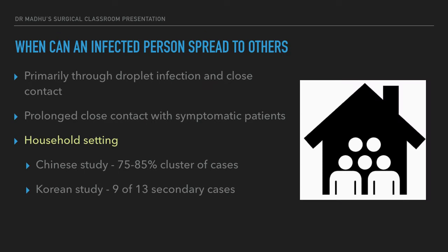When can an infected person spread the virus to others? Prolonged close contact with symptomatic patients is essential for infection to spread from one person to another, primarily through respiratory droplet transmission. Chinese studies found that 75 to 85 percent of clusters of cases occurred in a household setting — one person gets infected and the majority of subsequent infections come from their own household members.